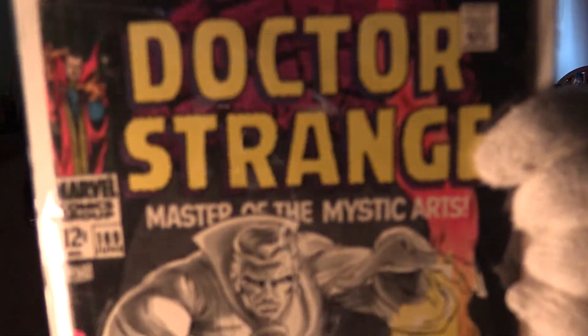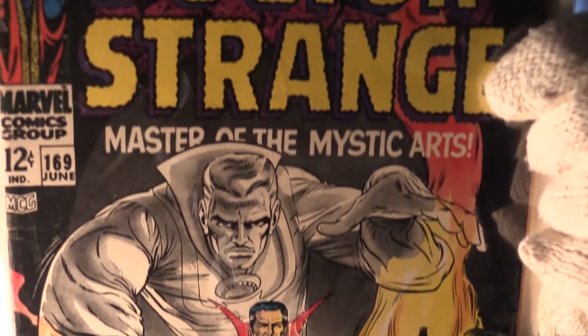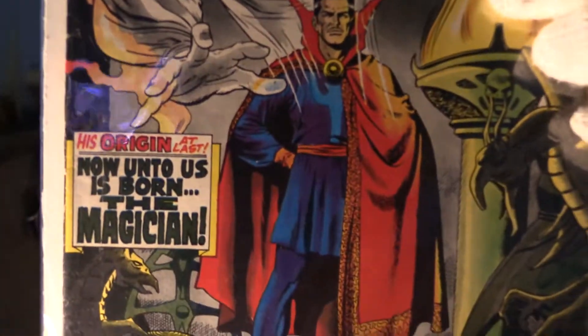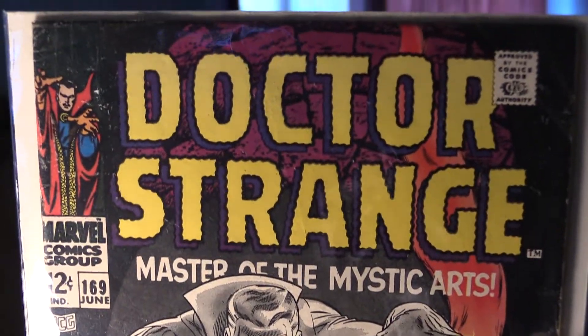Key issue — this is Dr. Strange 169. This basically is Dr. Strange number one, his first solo title. It also says 'his origin at last,' so it has his origin in the book. What a great cover. This is a very highly sought-after book since the movie, and since Dr. Strange is definitely going to keep making appearances in movies in the future. This is his first solo title.